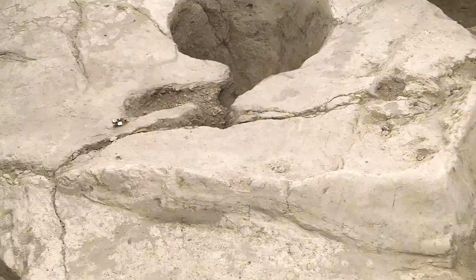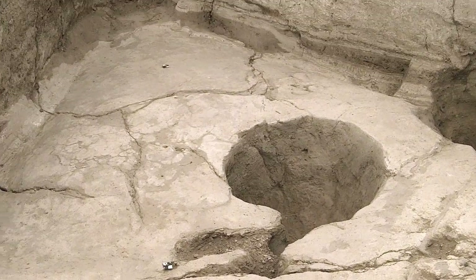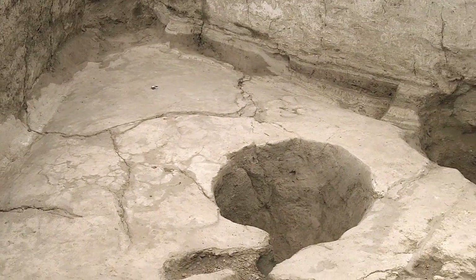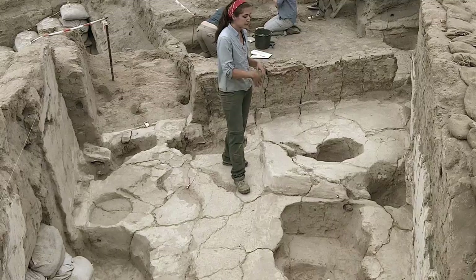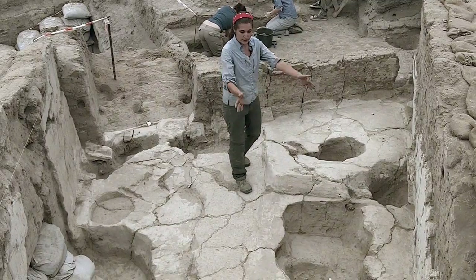Over here we have platform 3507, and one of the main goals for the season is to get into this platform and start figuring out the burial sequence here — to see if it's as complicated as this gigantic platform.